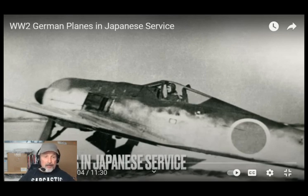As you see on the screen, the title of the video from Ed Nash's Military Matters is 'World War II German planes in Japanese service,' which I find this subject interesting — particularly what the Germans had given the Japanese. I'm also going to look at, after the video, a site I go to for books and stuff, and some kits of aircraft that the Japanese had before World War II and just after World War I. So, I have my coffee. Let's go watch the video and see what we got.